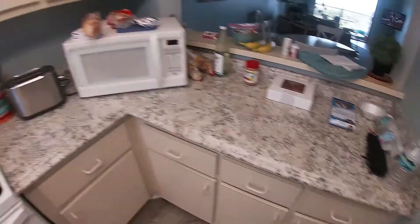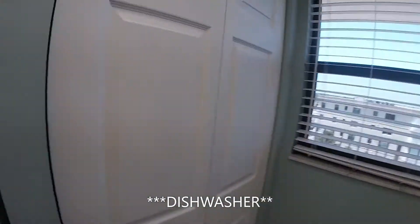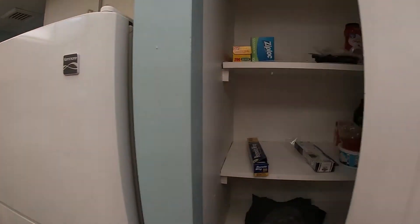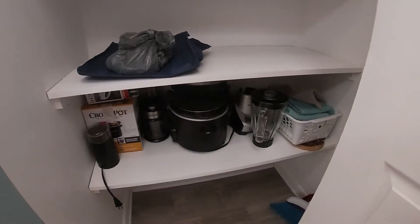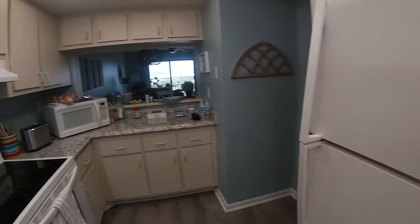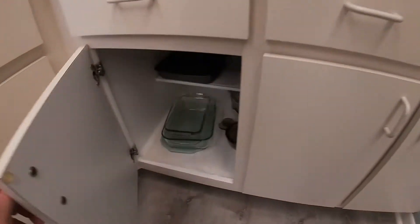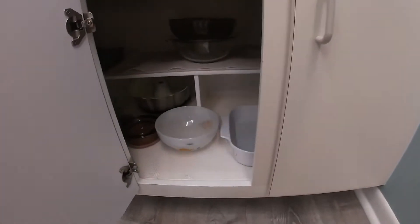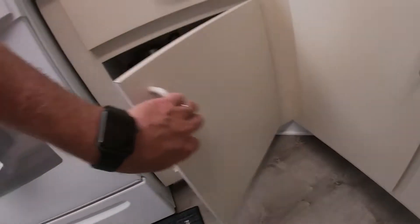We have a fully stocked kitchen — oven, washing machine, some stuff in the pantry. This was all provided here. Microwave, some pots, dishes provided.